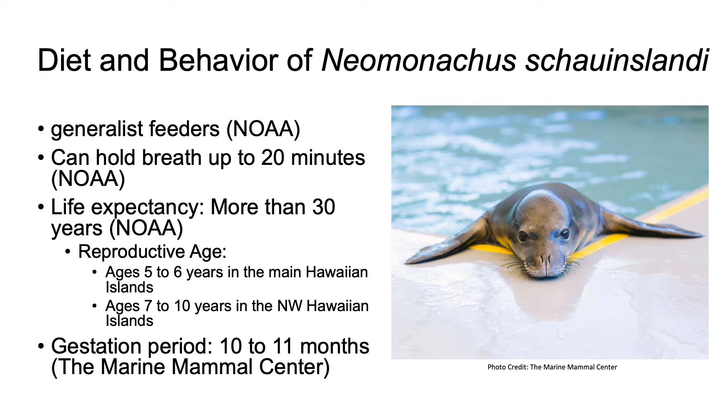They have a life expectancy of more than 30 years and a reproductive age of around 5 to 6 years in the main Hawaiian islands, whereas it is a bit older in the northwestern Hawaiian islands at around 7 to 10 years before they start reproducing. They have a gestation period of around 10 to 11 months. After the pup is born, it is nursed for about 1 month.